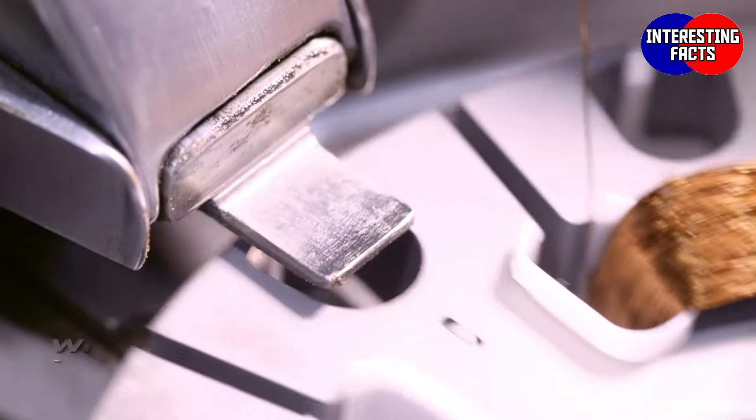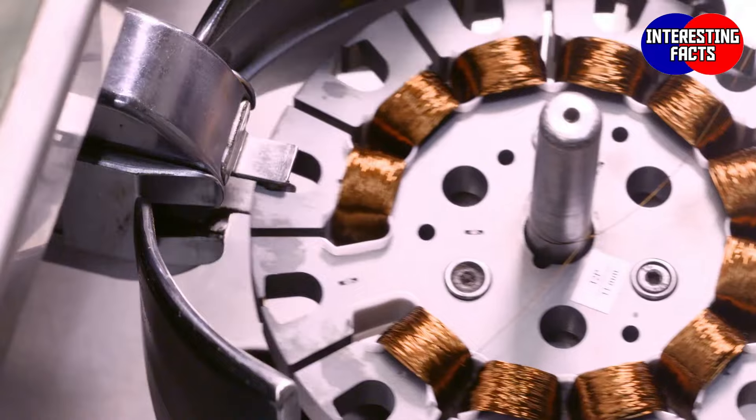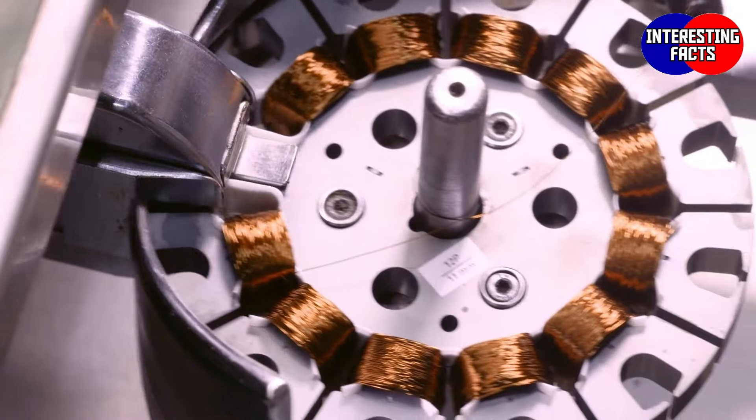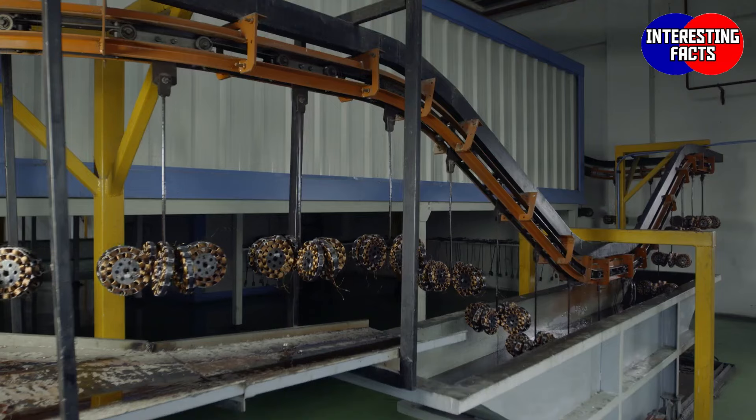We start the winding process wherein the entire copper winding process is automated, guaranteeing that the winding is as per the norms. Once the stator winding is done, it is dipped in a high quality varnish, followed by a 6-hour long pre-heating process.